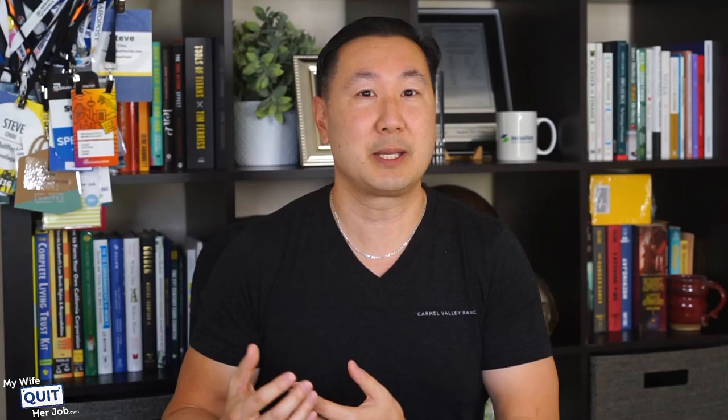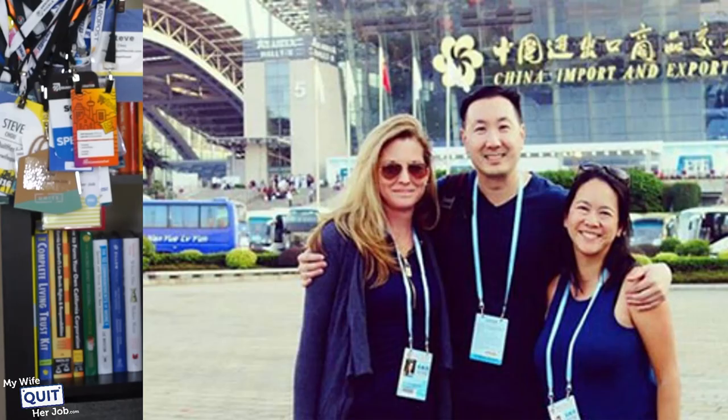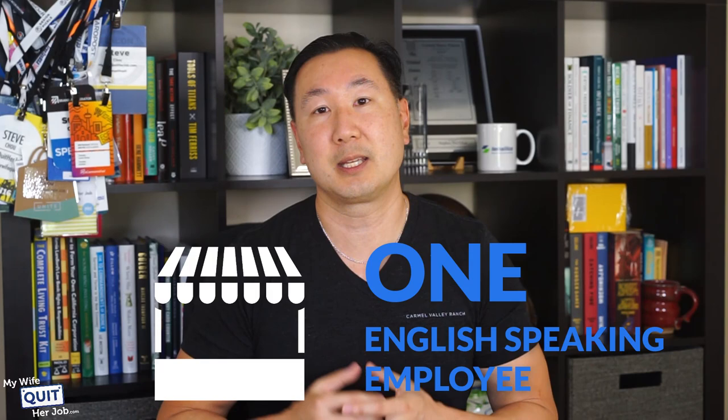A lot of you are probably scared to go to the fair if you don't speak Chinese. This past year, I actually took my friend Toni with me and she doesn't speak a lick of Chinese. However, she managed to navigate the fair by herself just fine. I recorded a podcast episode with her about our experiences at the Canton Fair that you can see below this video. In general, every booth at the Canton Fair will have at least one English-speaking employee, and if you stick with the standard lingo of e-commerce, you should be just fine.